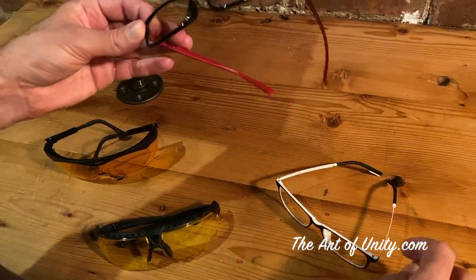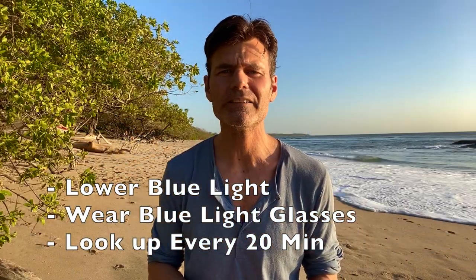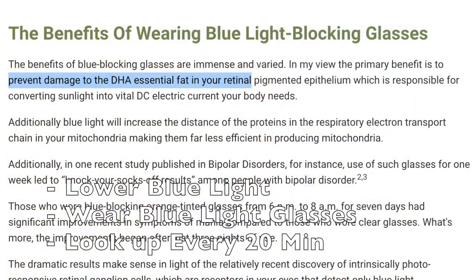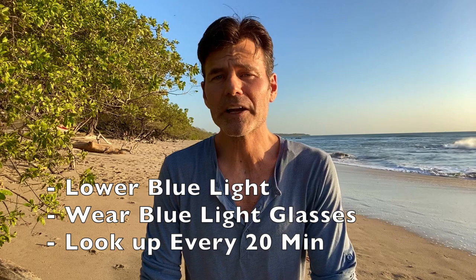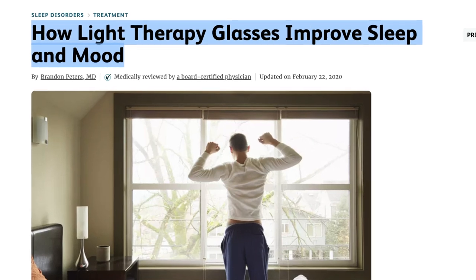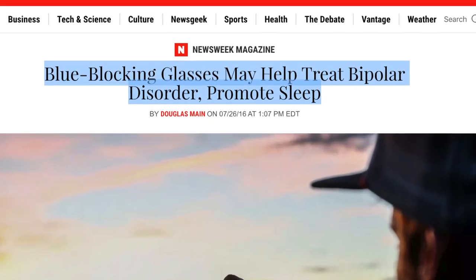You should also wear blue light blocking glasses, which are said to offer improved sleep patterns, lower risk of many chronic diseases, and improved mood. The primary benefit is to prevent damage to the DHA essential fat in your retina, which converts sunlight to the vital DC electric current your body needs. The glasses also help your body's production of mitochondria, which is vital for every major health function, and even show great results in studies with people with bipolar disorder.